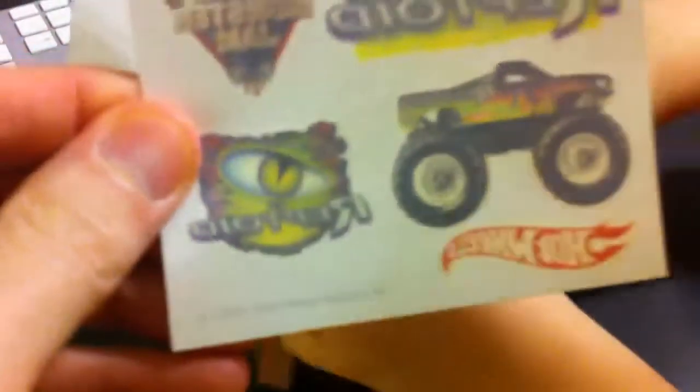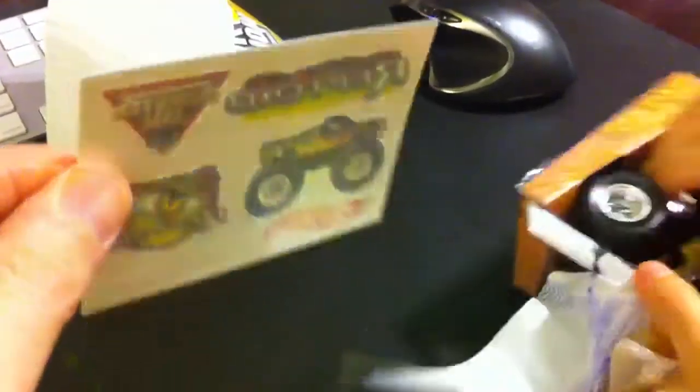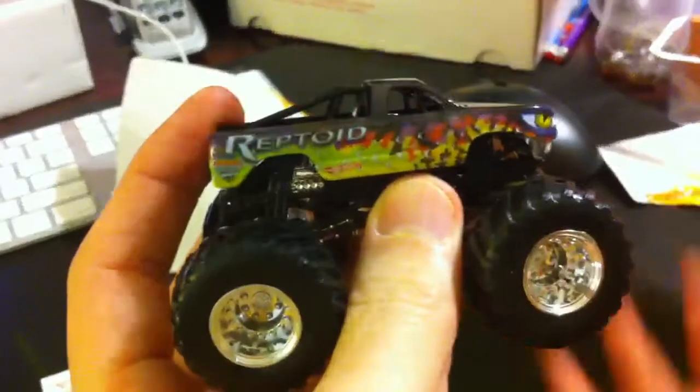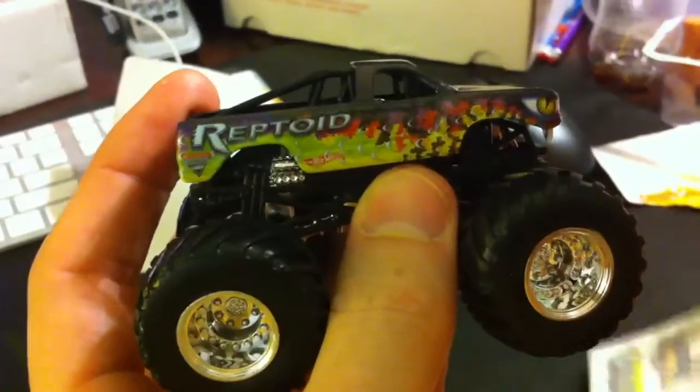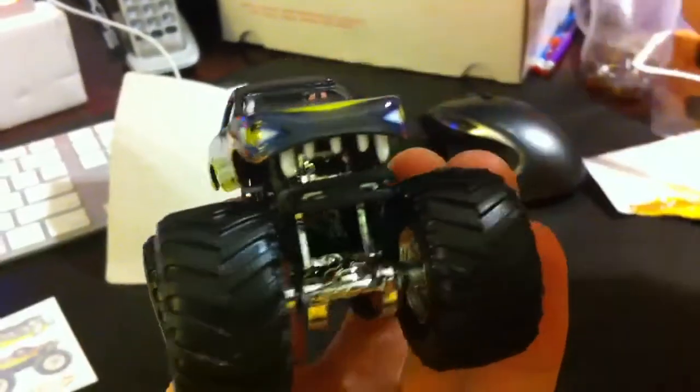Here we go. Nice work. Ooh, wow. Those are sweet tattoos, man. We got five different tattoos. Now show us the truck. This is truck 44 out of 80. Here's the paint job. Let's look at the front — you can see the eyes. It's got a really sweet paint job, guys — and the teeth.